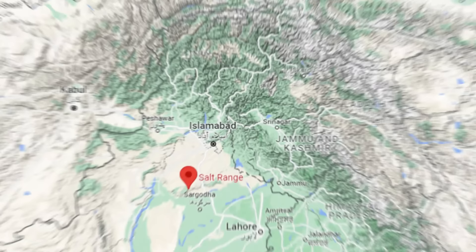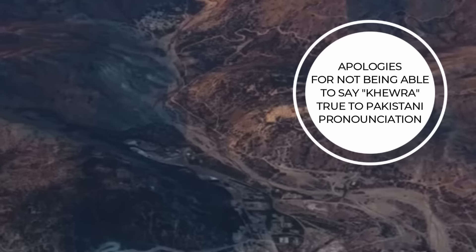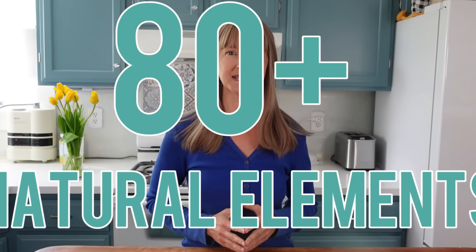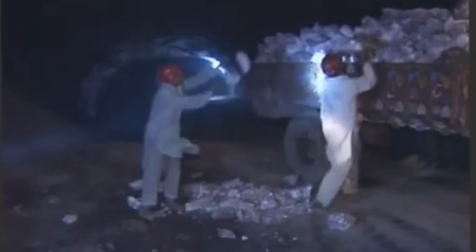Himalayan Pink Salt is also a rock salt. It's mined from the Salt Range Mountains just south of the Himalayas in the Punjab region of Pakistan — so technically not the Himalayan mountain range, despite the name. The salt is sourced from an ancient dried-up seabed from the Ediacaran to early Cambrian period in geologic history. The Khewra Mine is the only authentic producer of Himalayan Pink Salt, and it is the second largest salt mine in the entire world, spanning 25 miles deep into the earth. Himalayan Pink Salt does not remove any of its mineral content and claims to have over 80 trace minerals and elements. Although authentic Himalayan Pink Salt is mined from this one location, it is shipped off to numerous processors who label it with their own brand before it's sold to the consumer.